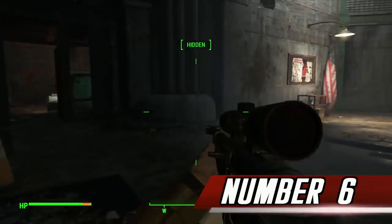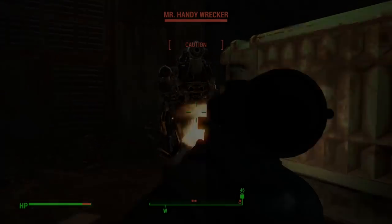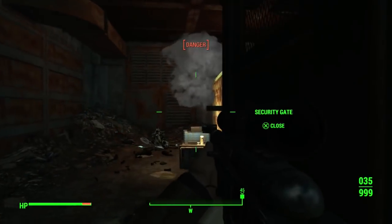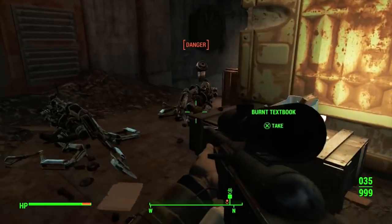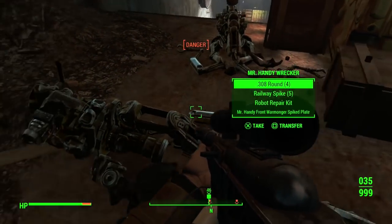Number 6. The Automatron DLC introduced a number of new items to the game world. It also introduced Ahab and Jezebel, a sentrybot and Robobrain respectively. Their names are a reference to Ahab, the King of Israel, and his wife Jezebel, both of whom come from the Bible.